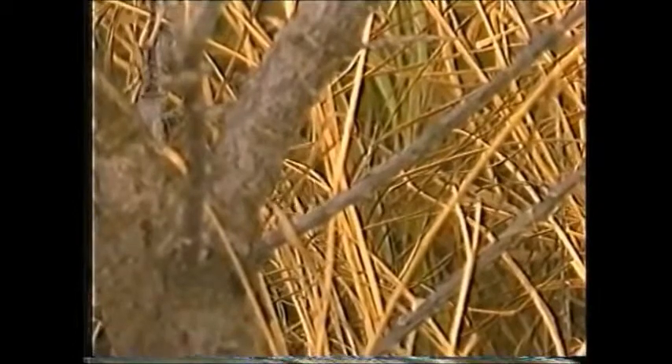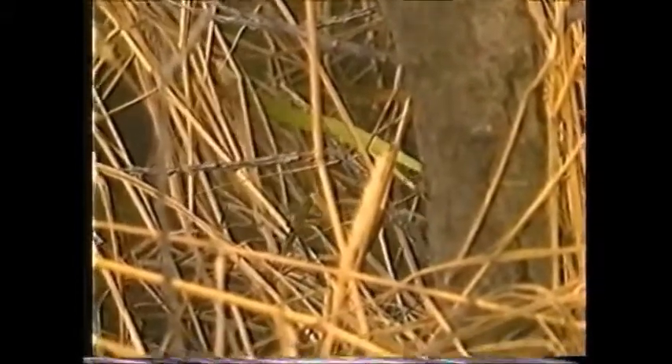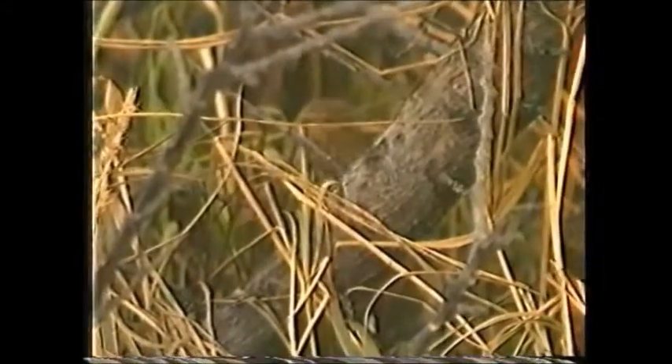Look out for the broad black streaks on the upper parts and the very dark tertials with distinct pale fringes. Notice the bird's heavily streaked breast and throat. The bird's tiny size and heavily streaked breast and upper parts separate it from grasshopper warbler.